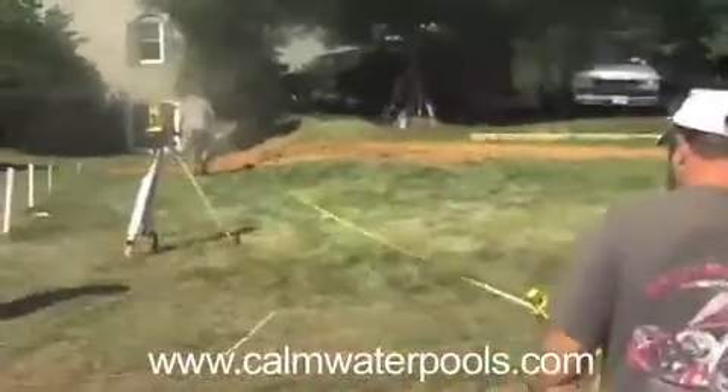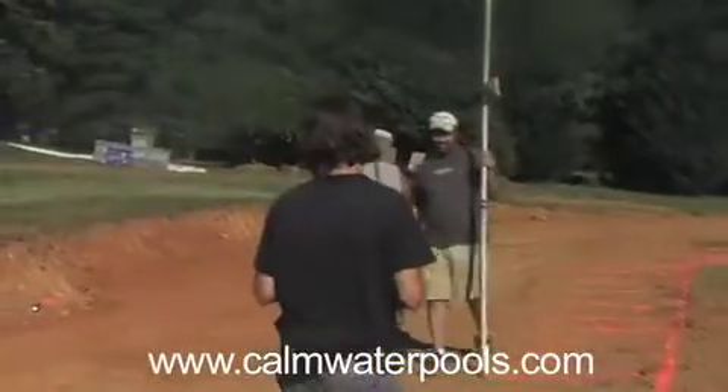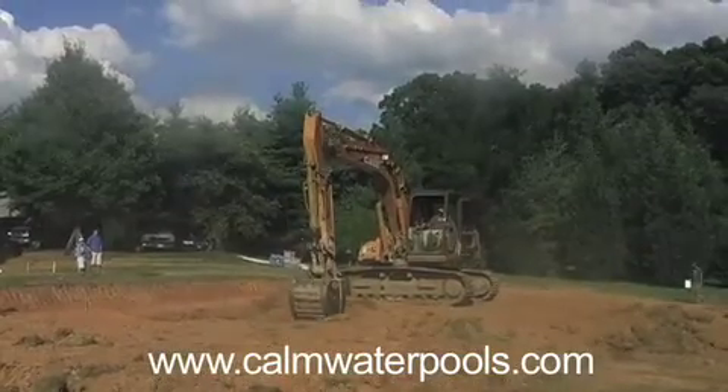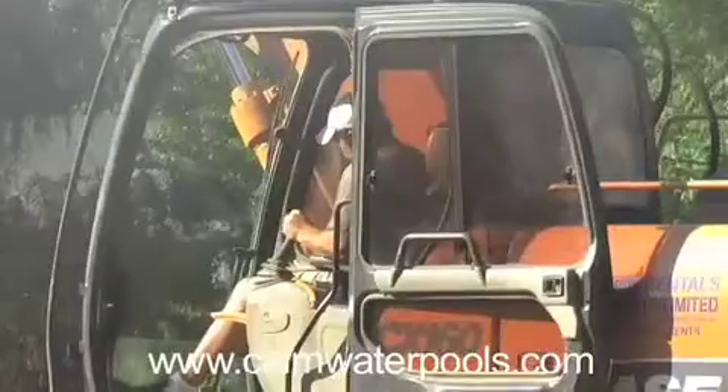Once the installer gets on site, he takes grade measurements, puts pins in the ground, and makes sure that the excavation for the pool shell is within the tolerances stipulated by Viking.